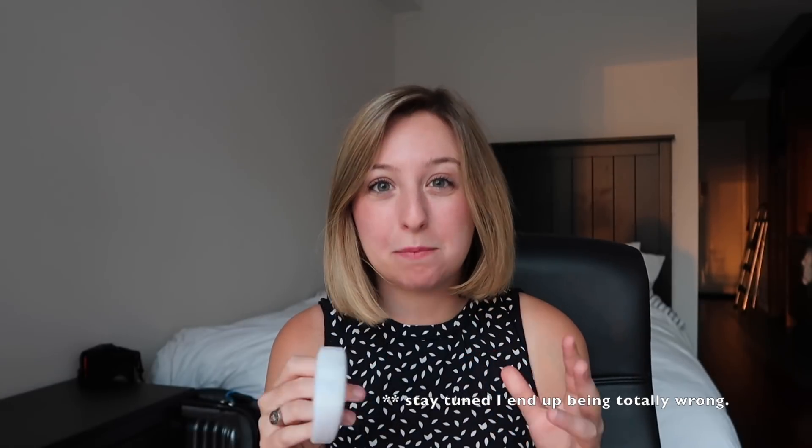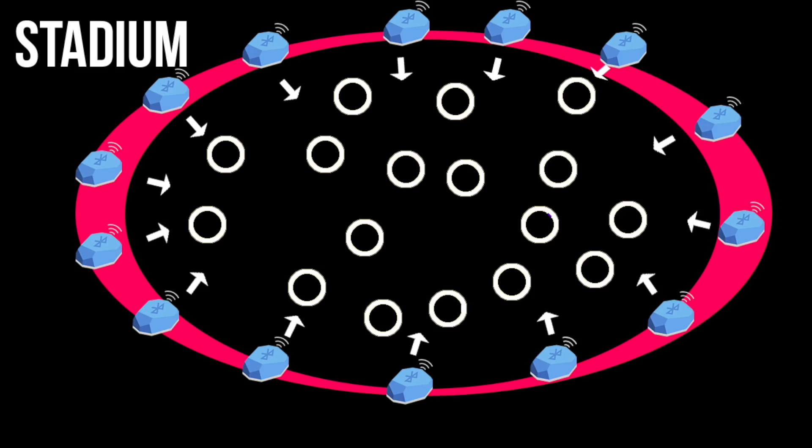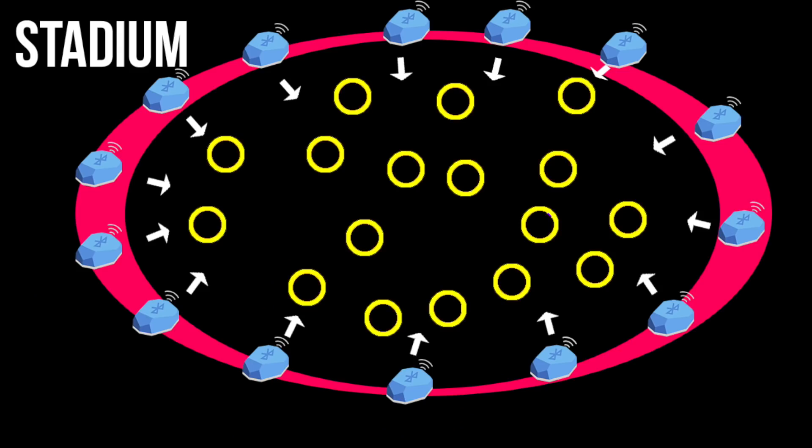You might be wondering how exactly this works. Well, probably — I didn't make this thing — but what probably happened is they installed beacons around the stadium. Basically, a beacon sends out signals to these devices over Bluetooth. This bracelet listens for that signal, and once it gets the message, it does something — it turns a certain color. A very simple operation.